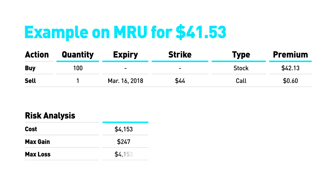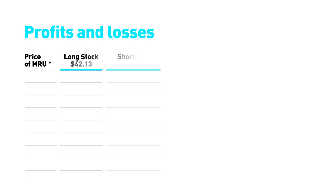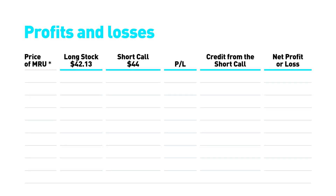The maximum loss is $4,153. The breakeven is $41.53 and the option has a term of 126 days. Calculating profits and losses on this strategy is quite straightforward — just calculate each leg separately and determine the net result.